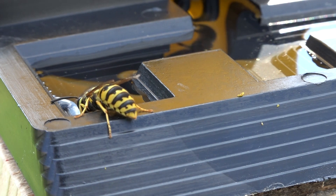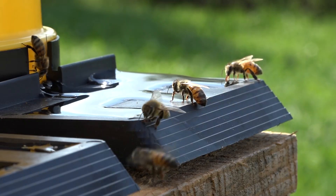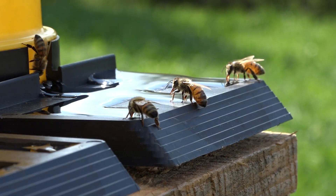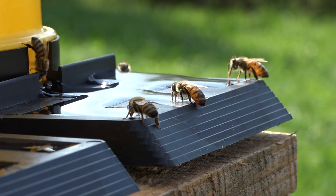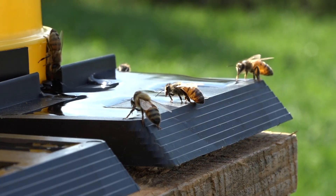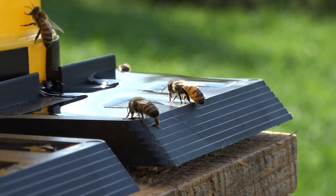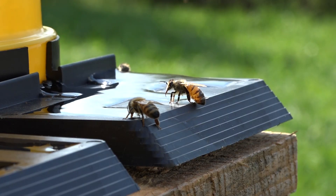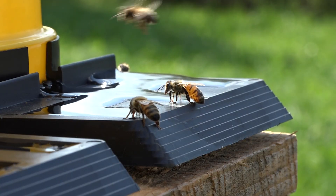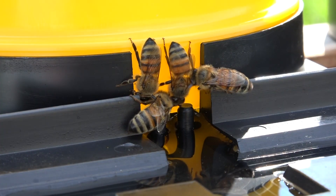I thought honeybees were just like anything else — for example, my chickens just drink wherever water happens to be. But honeybees are much more discerning than that. They'll show up at a drinking spot like this one — and it's important to keep the location consistent so the bees always know where to find it. They'll actually show up and often taste-test the water from another bee before going about drinking it themselves.